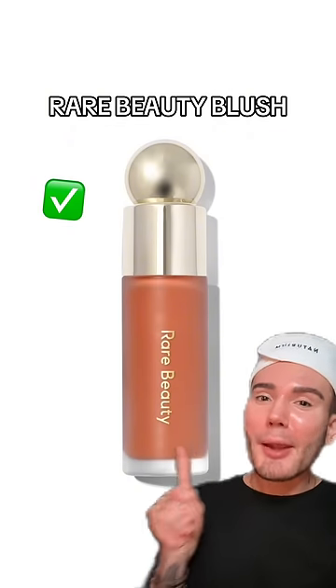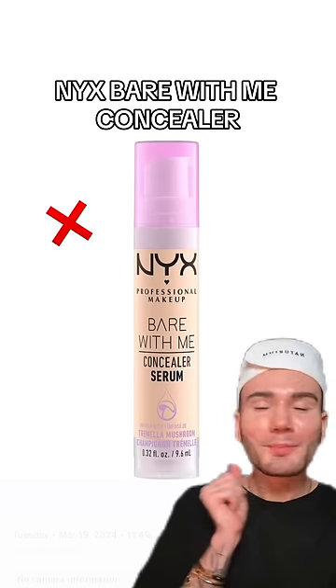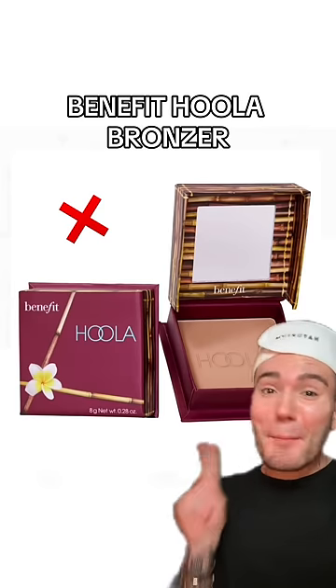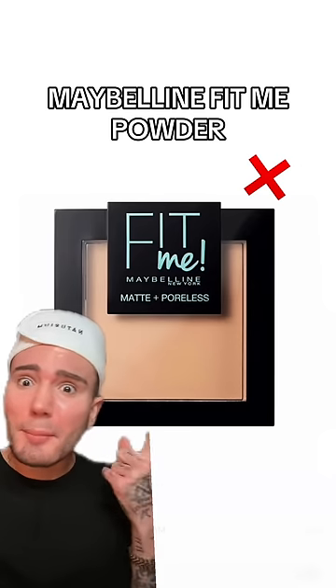Don't worry, I'm not gonna take the Rare Beauty blush away from you because this is definitely approved. But I'm sorry — the Benefit Hoola bronzer is a no, and unfortunately also the Maybelline Fit Me powder is a no.